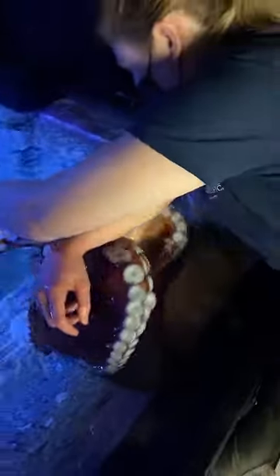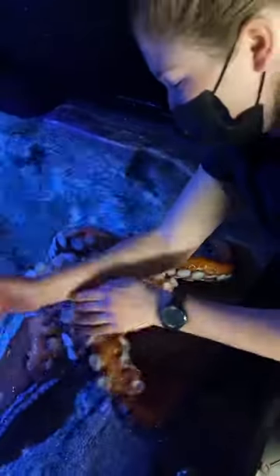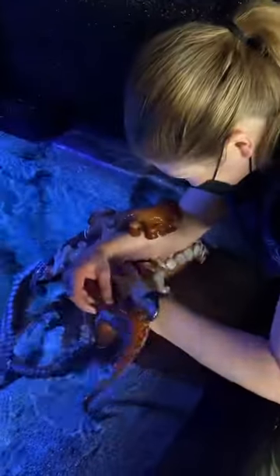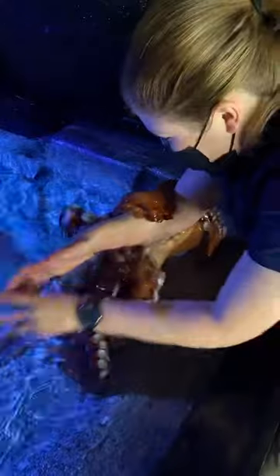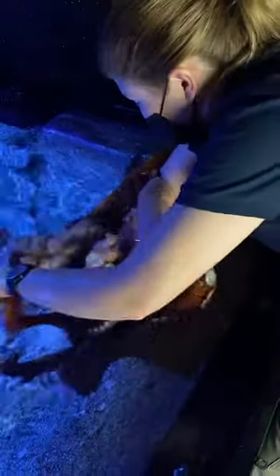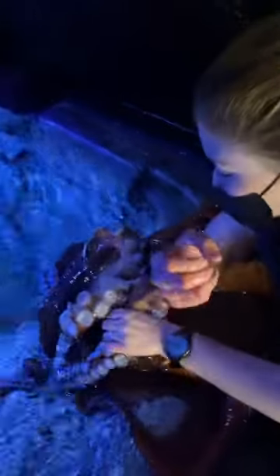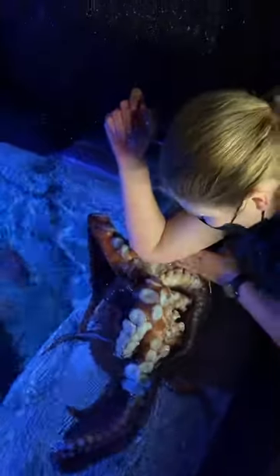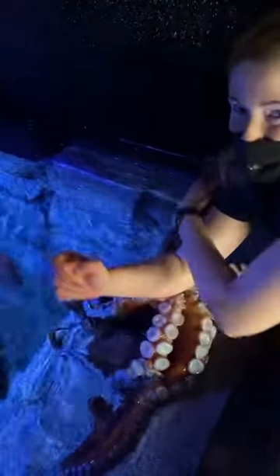A lot of people think octopuses or cephalopods in general are aliens because of several things: they have a bird's beak, they have blue blood, they can change the color and texture of their skin. Everything about them is very alien-like. And they have nine brains — they actually have one central nervous system, and then each arm also has its own mini brain. So they have nine brains total, which is just wild when you think about it.